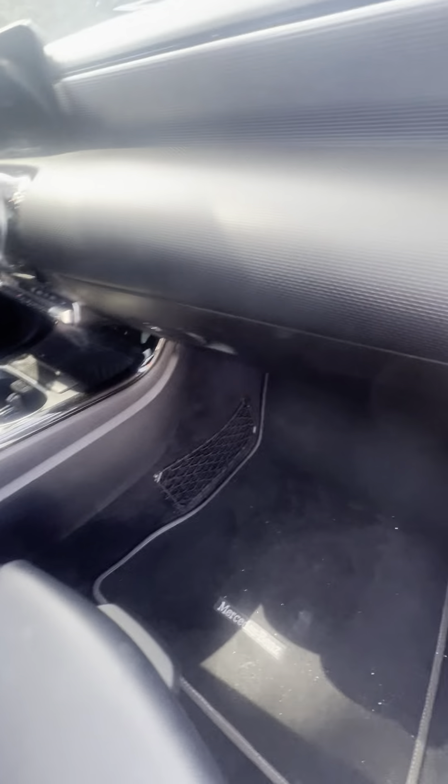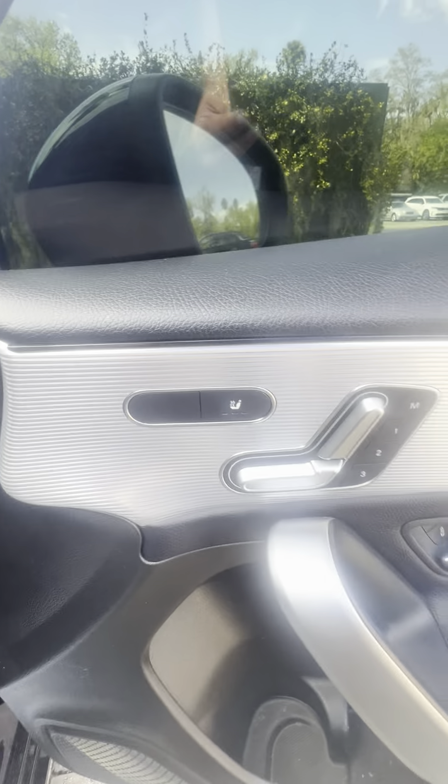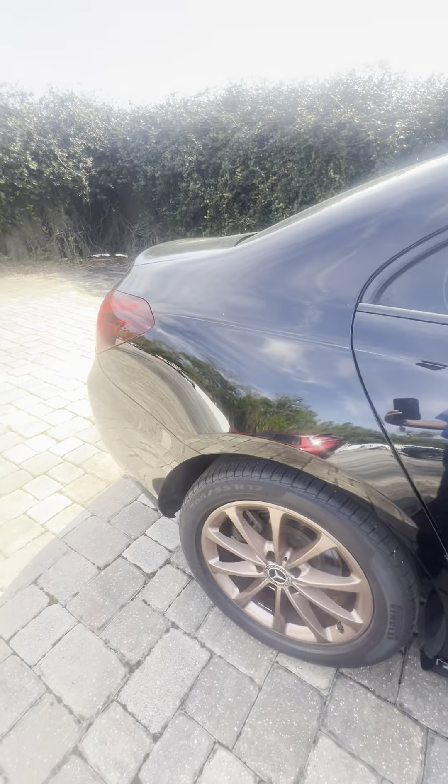Black interior with no rips and tears. Mercedes-Benz carpeted floor mats, heated front seats with memory seats for both driver and passenger.